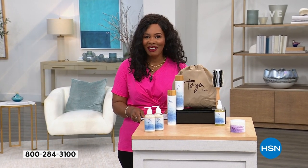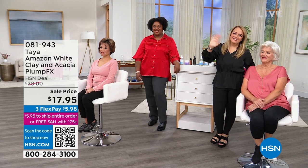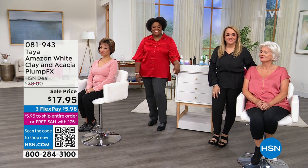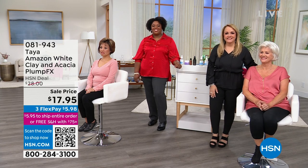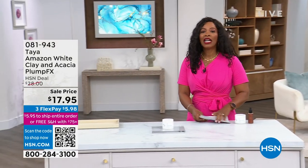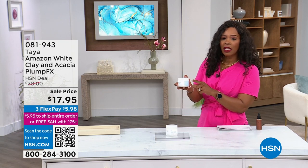We've got lots of folks to help you out with our Taya hour. I want to introduce Arlene Farrow — we love seeing her here at HSN with Taya. She's joined today by our resident hair care expert, Chantel Williams. You're going to see Arlene and Chantel throughout the hour. We're going to get started with the Amazon White Clay and Acacia Plump Effects — like hairspray in a jar.